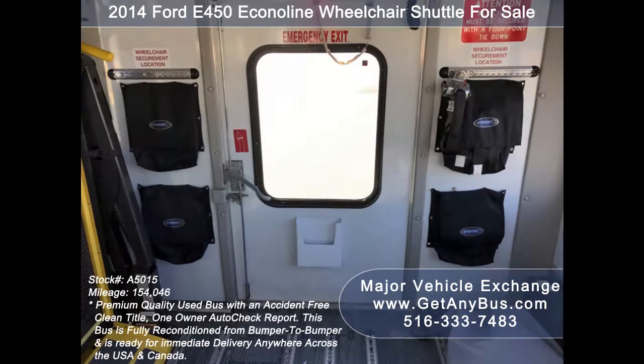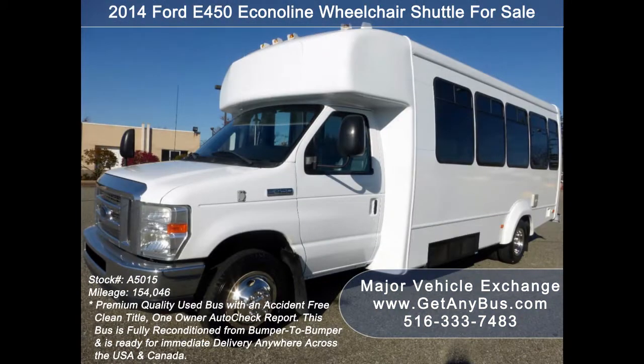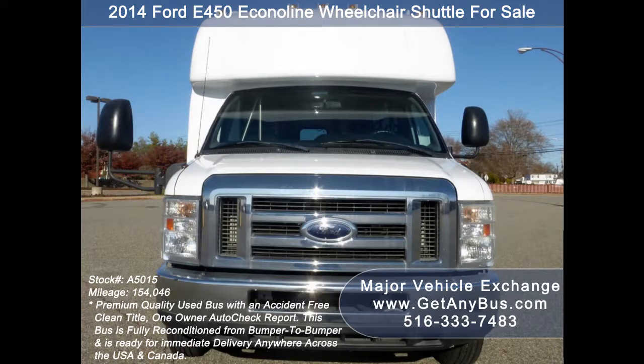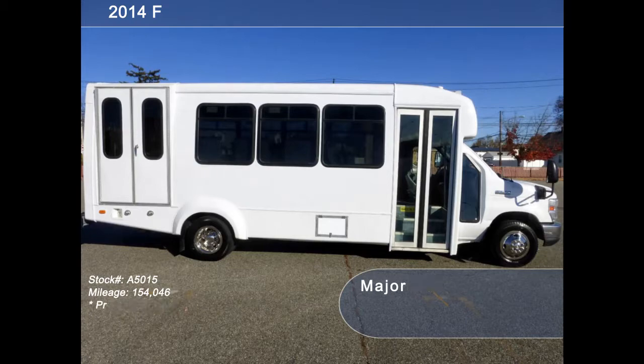adult day care, senior centers, shuttle operators, teams or associations. It has a 6.8-liter V10 Triton gas engine which delivers superb power and performance under load. The motor is quiet and powerful and the automatic transmission shifts smoothly.